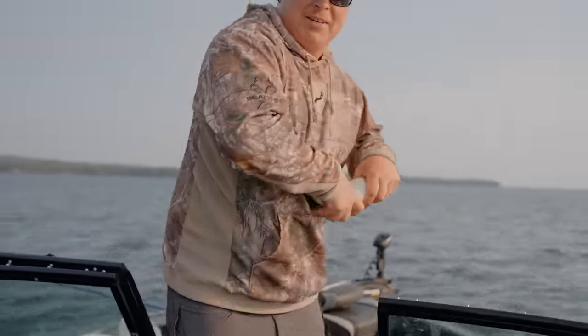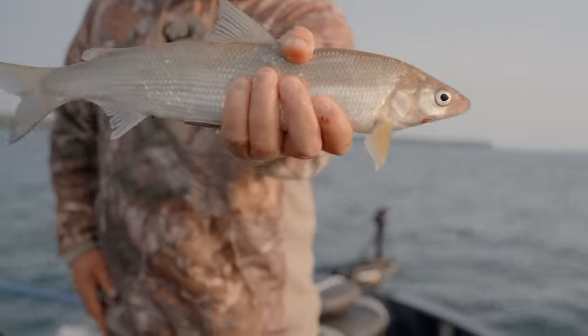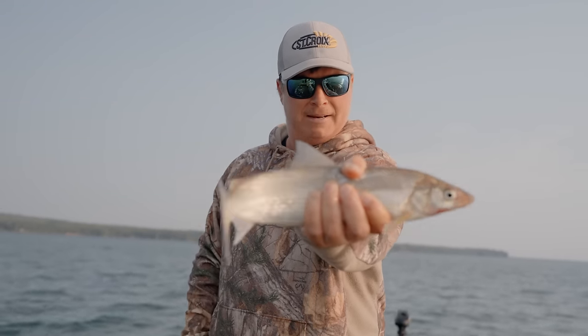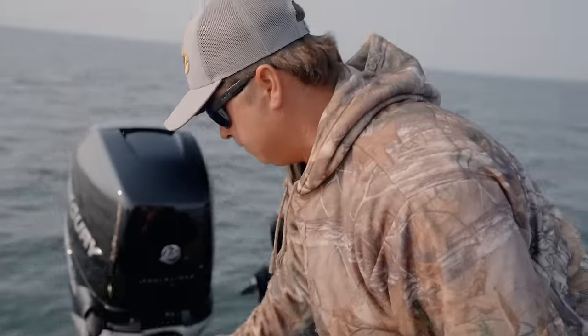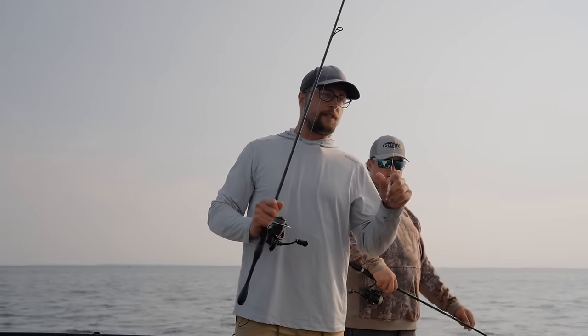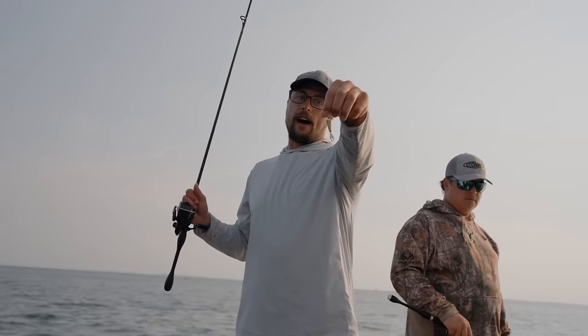Just kind of jigging aggressively and then tapping it on the spot when they come in to play. There you go — another one. Grant just caught that one. That dropped back down, there's an active school, and that's two within ten minutes. That's two fish very, very quick, both on Northland coffin spoons.